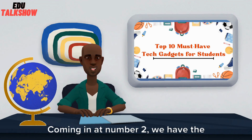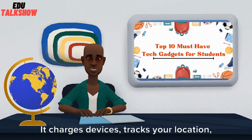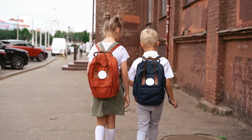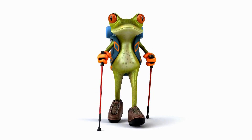Coming in at number 2, we have the Smart Backpack. It charges devices, tracks your location, and ensures security with an integrated anti-theft system. Brands like Maydine and XD Design offer durable, tech-savvy backpacks designed for modern students' needs.